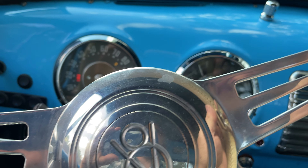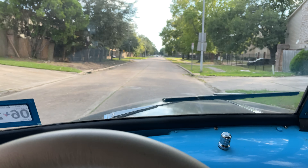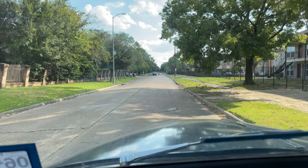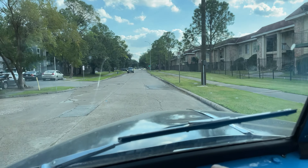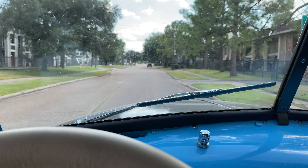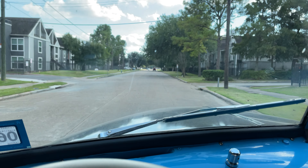We'll go ahead and make this left turn. Power steering — I'm driving one-handed right now. We'll just cruise along down the road. Everything functions as it should. Wipers work, you can see both wipers are going. Brakes work very, very well also. It has disc brakes front and rear, proportioning valves so you can adjust your brake bias as needed.